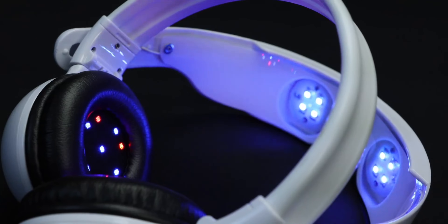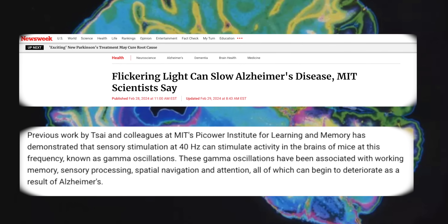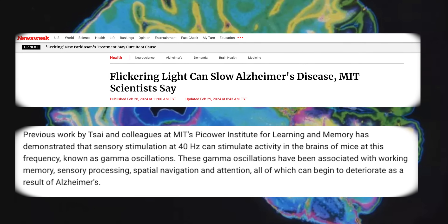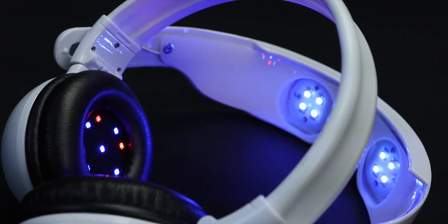I've noticed a bunch of these light and sound devices hitting the market lately, and it's confusing because we never really talked about devices like this in my medical school or military residency training to become a medical doctor. But after doing a deep dive, I found that there's a lot of evidence coming out of MIT that devices like this could actually be helpful for improving brain performance, so the market's naturally been flooded with similar devices — hopefully not giving you seizures as a result.